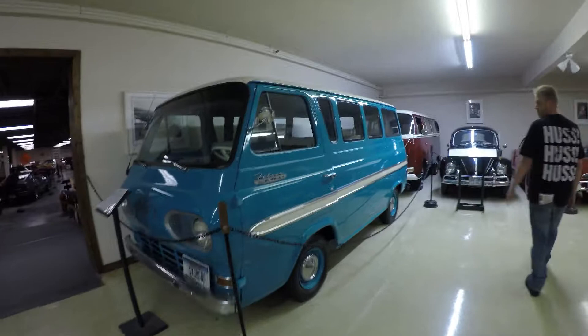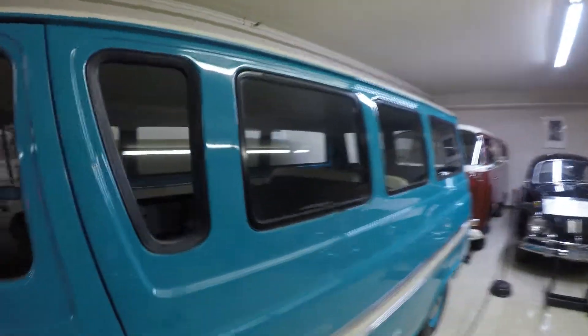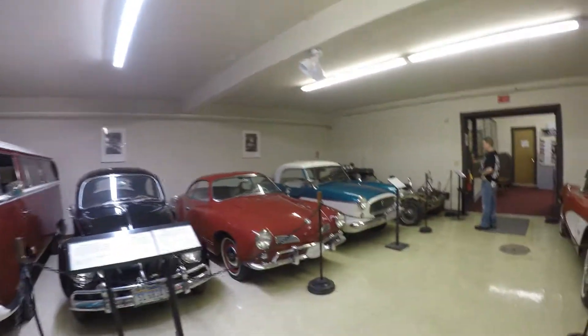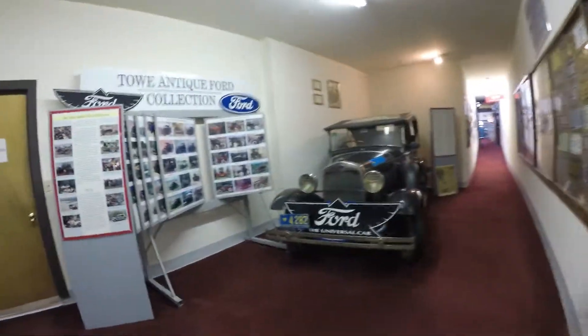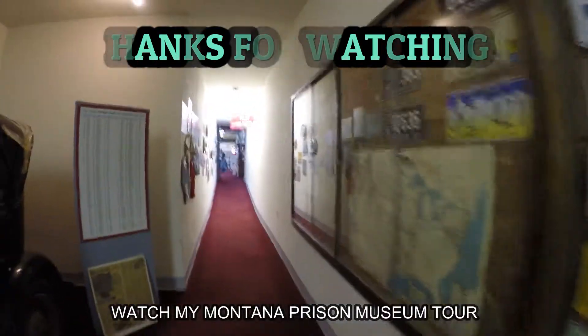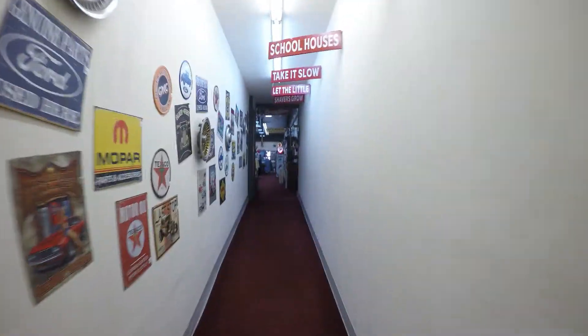All those Corvettes are for sale too. Alright, now it's time to head to the prison museum. I'd like to thank you for watching this portion.